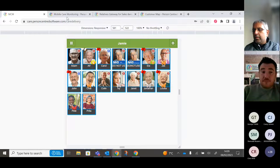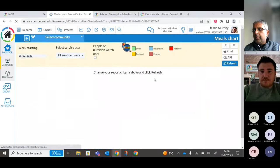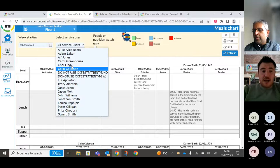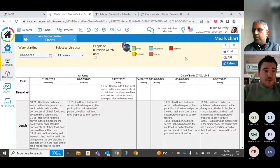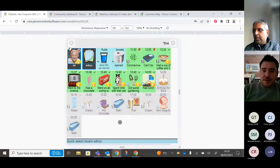Going into Monitor and running the meals chart report for Alf specifically, you can already see it's started to log those care notes and updated his charts. It follows through the whole journey — log once and it updates everywhere within the system.